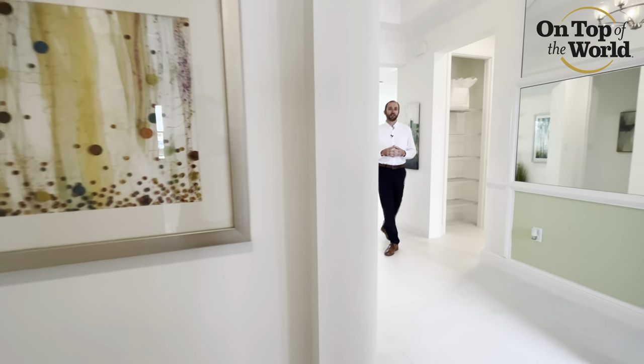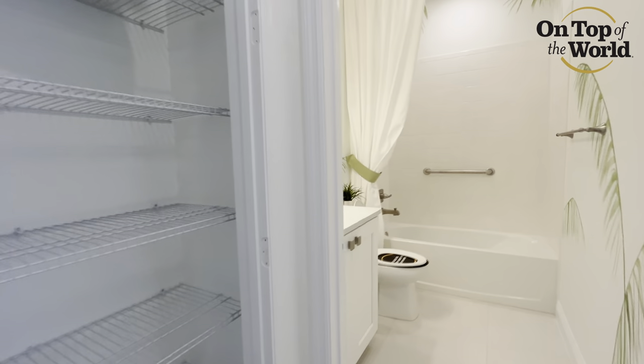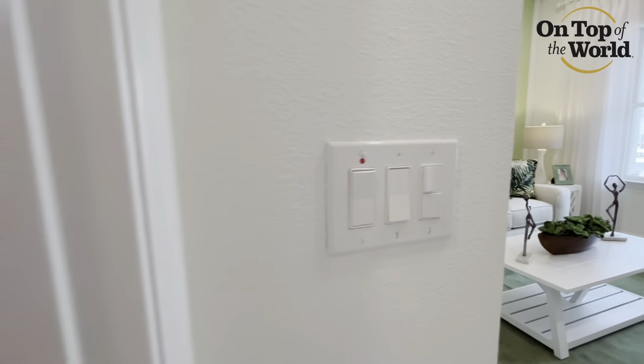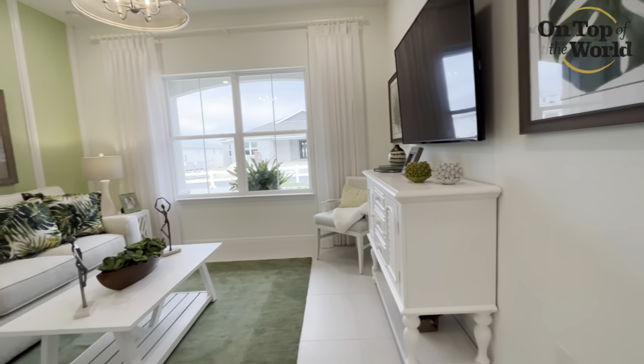Heading back through the owner's entry, opposite that beverage center we featured earlier is going to be one of the guest bedrooms and guest bath. Big windows there let in a lot of natural light and make your guests feel very welcome.